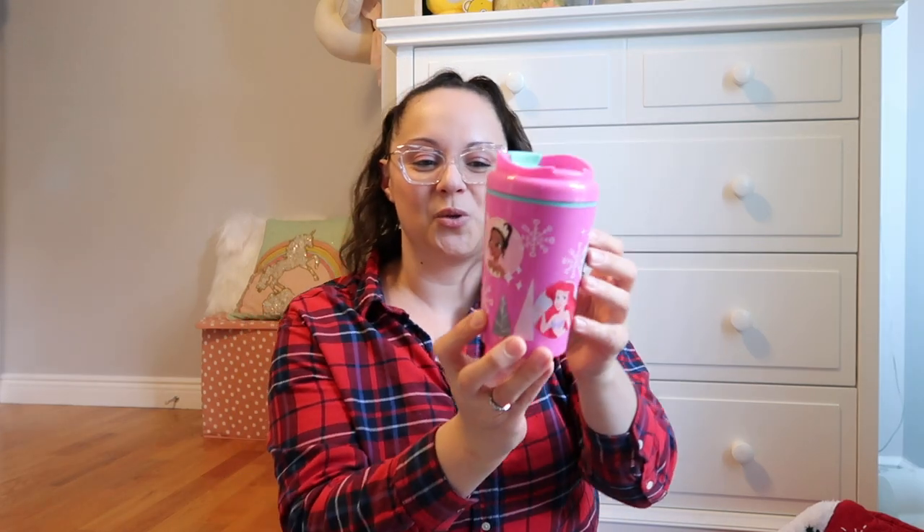I found this cute little tumbler in the dollar spot at Target for about $3 — it says 'destined to dazzle,' has a few different Disney princesses, and a little flip top. I always pick up little loofahs and bath things for my kids' stockings. Both my kids go crazy for Moana, so I got Penelope the Moana loofah from Walmart. I also bought them both these little Rudolph the Red-Nosed Reindeer noses that actually light up — I'm hoping to keep them on long enough to take some pictures.